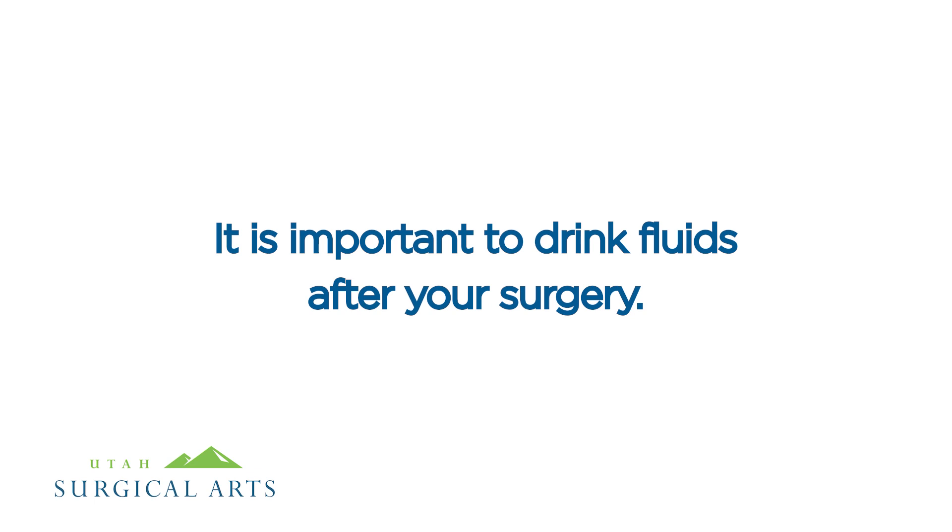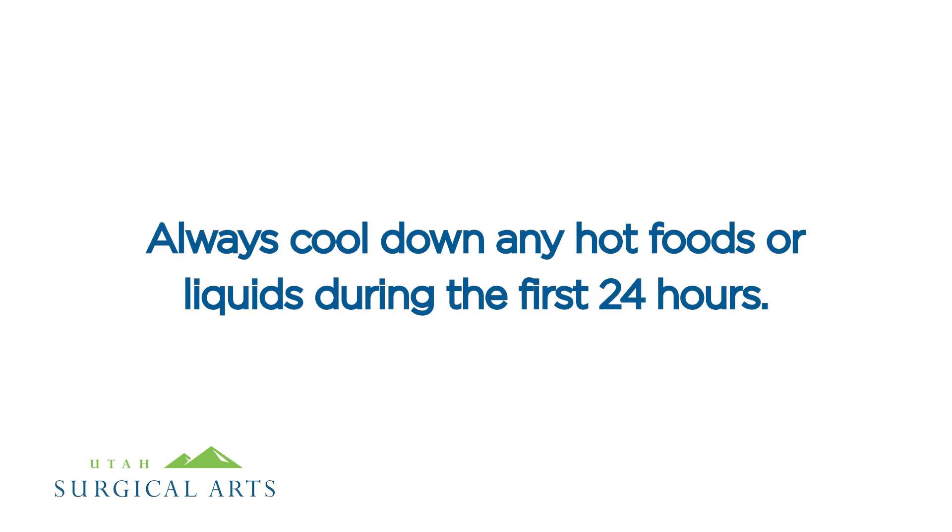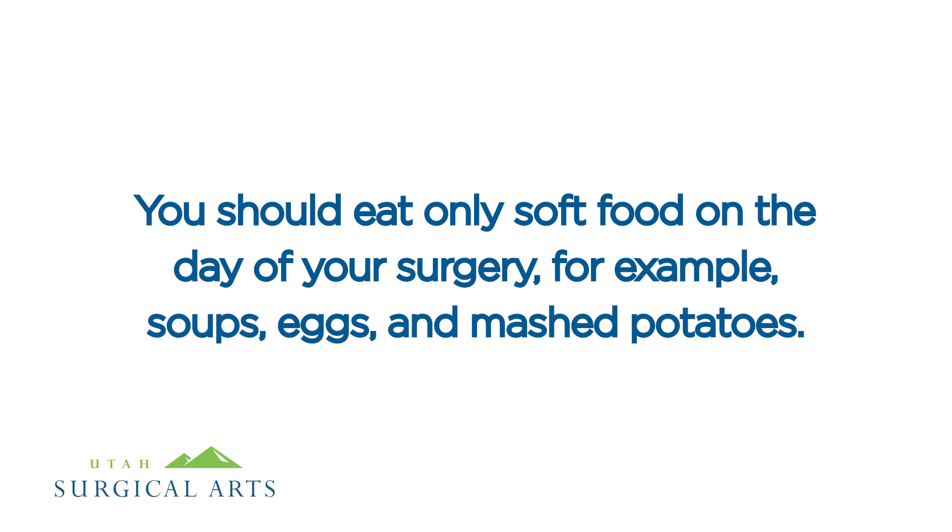It is important to drink fluids after your surgery. Start with clear fluids such as apple juice, tea, or broth. Always cool down any hot foods or liquids during the first 24 hours. You should eat only soft food on the day of your surgery — for example, soups, eggs, and mashed potatoes.